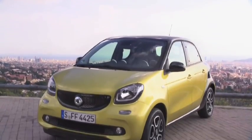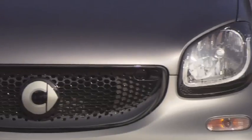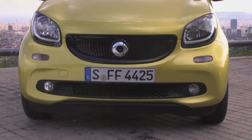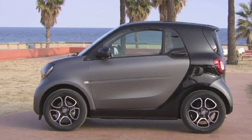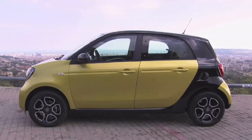Le duo que nous propose aujourd'hui Smart est on ne peut plus homogène. Même largeur : 1m66, même hauteur : 1m55. Seule leur longueur diffère, avec 2m69 pour la ForTwo contre 3m49 pour la ForFour.